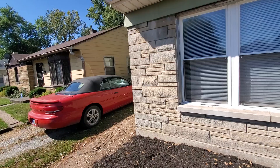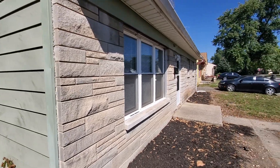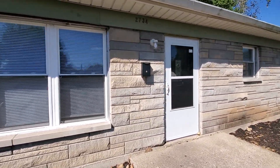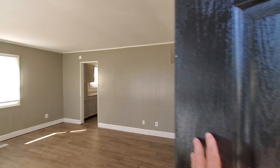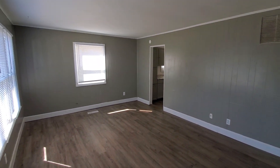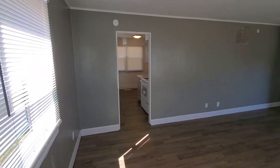This home has a stone exterior and is a brand new remodel. It's got new floors, new kitchen cabinets, new appliances, new interior doors, new front door and screen door, and fresh paint throughout. It even smells brand new. It's got nice thermal pane windows and fresh new mini blinds throughout.